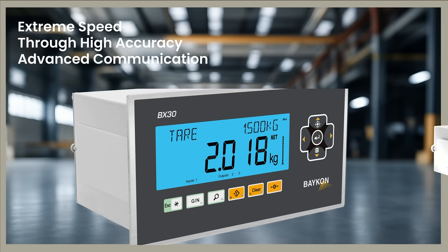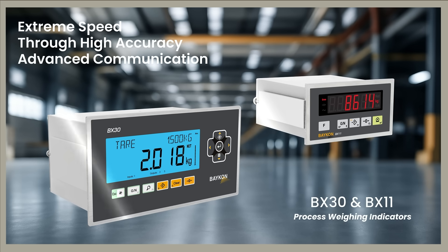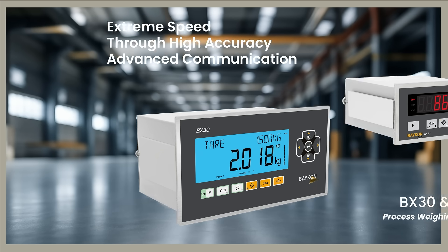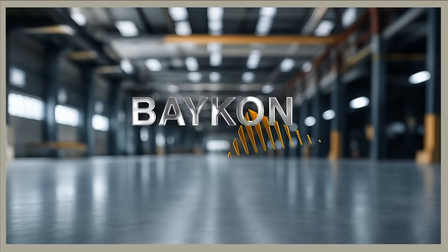Essential partners for your operational processes: BX30, BX11, BX12, BX3, and BX13.